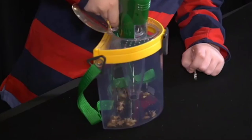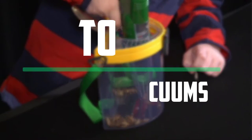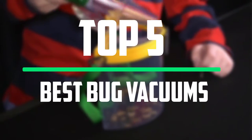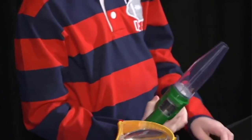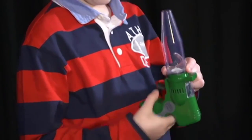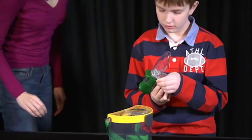Hello everyone, welcome to our new video. In today's video we break down the top five best bug vacuums that are available on the market. I tried to make the list based on their popularity, quality, price, durability, user opinions and more.